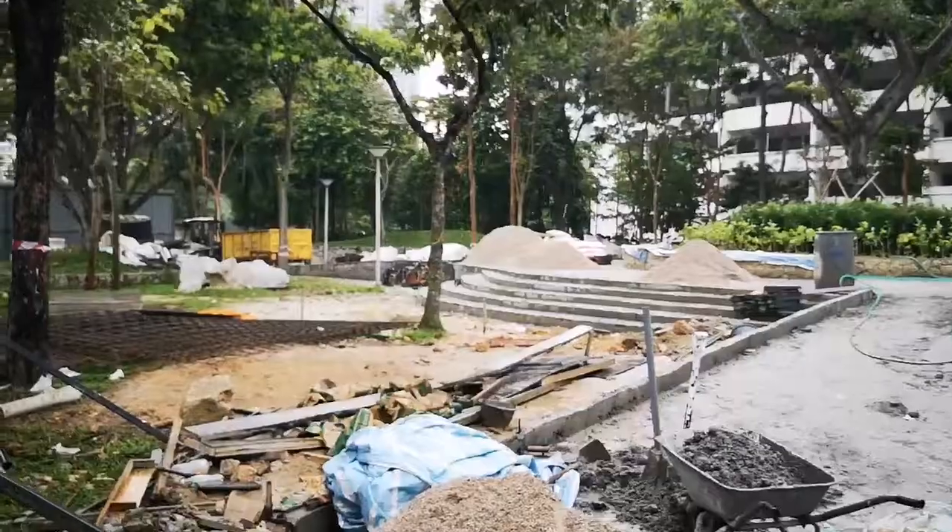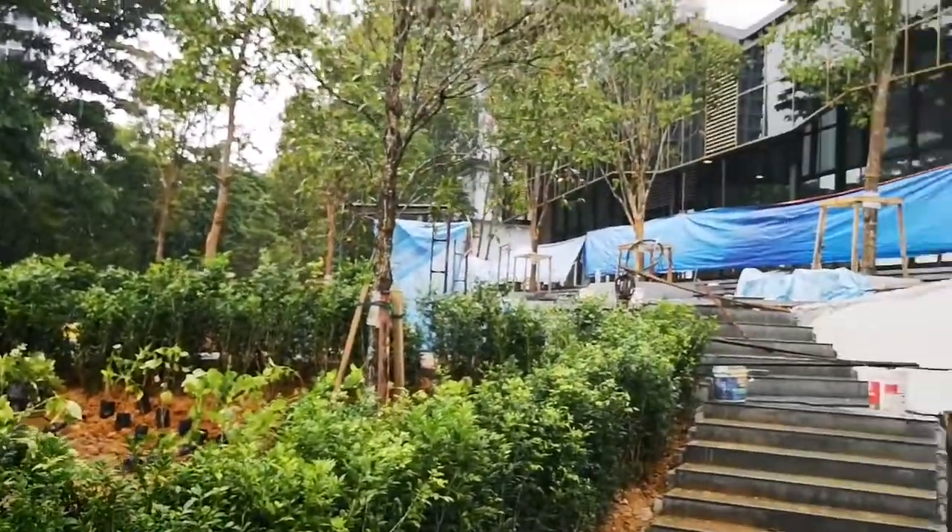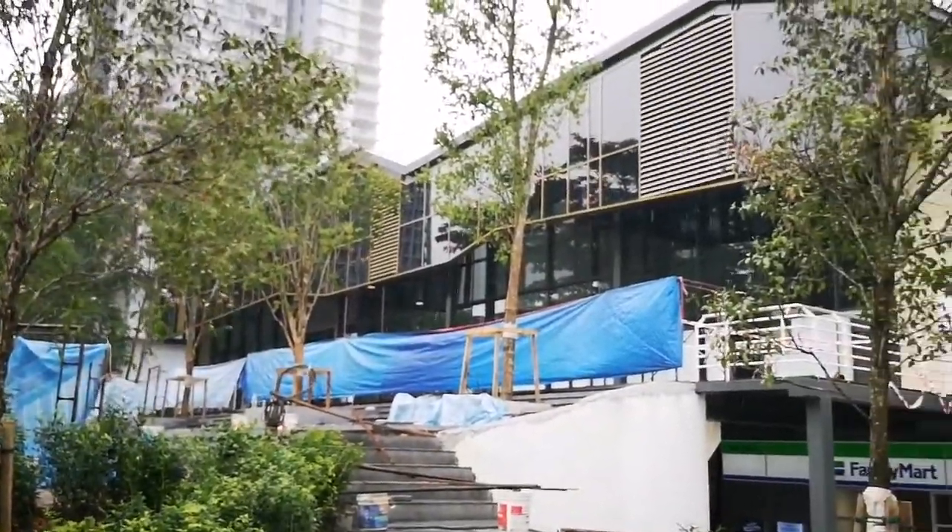Two large double-volume lots for F&B that will face the park. Here's the front of those two park-facing lots — it's going to be really nice with landscaping, steps, and an alfresco area.